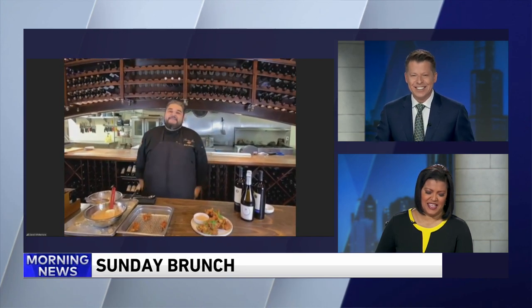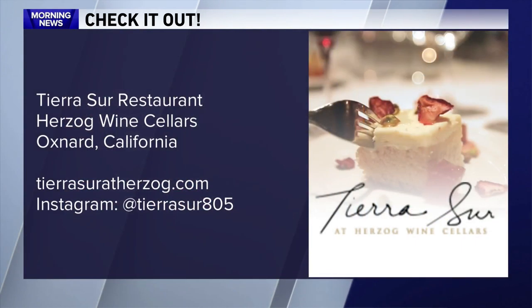I'm looking at flights right now from O'Hare out to LA or Santa Barbara. As COVID goes away, please come join us. Chef Gabe, thank you for joining us this morning. Terrace restaurant is in Oxnard, California — Herzog Wine Cellars. Check out their website for more information. We'll be right back.